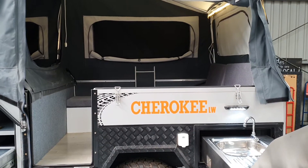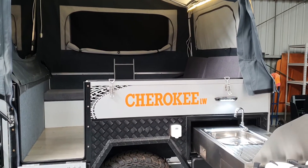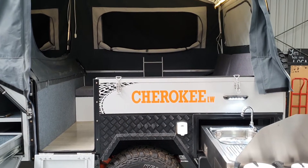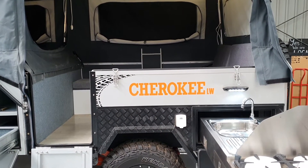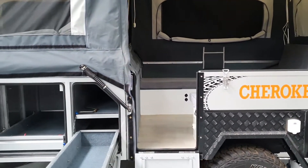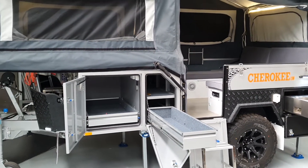G'day campers. Well, you've asked and Eagle have answered. Wanted a full-sized forward fold but full off-road but lighter weight. We've got the Cherokee lightweight now. Tare of 980 kilos, maximum towing weight of 1500, so it can be towed by most small to medium SUVs.